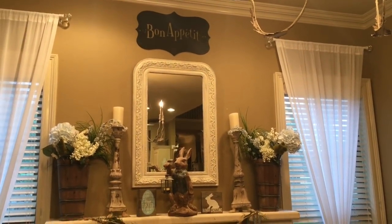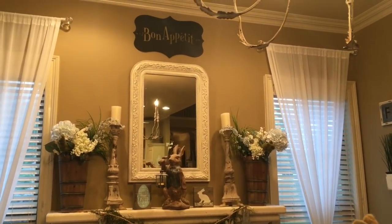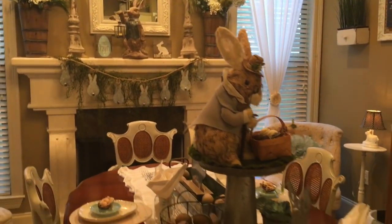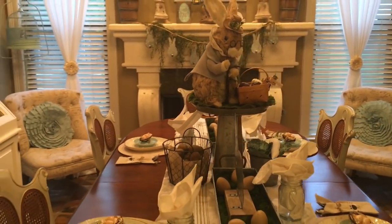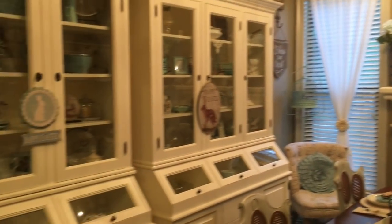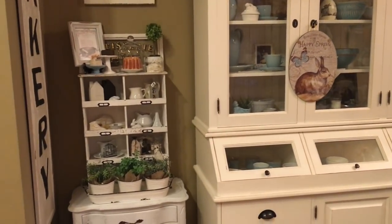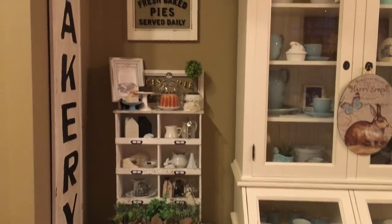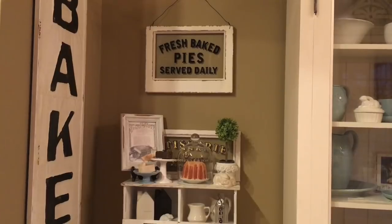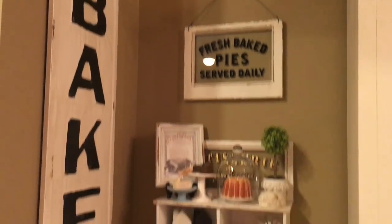My 'Bon Appétit' sign up there — Mr. Hubster hung that for me because it was so high up. And there's my 'Fresh Baked Pie' sign — if you saw that in the haul video, that's where I ended up hanging it, close to my bakery sign.